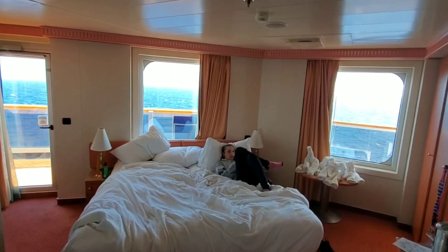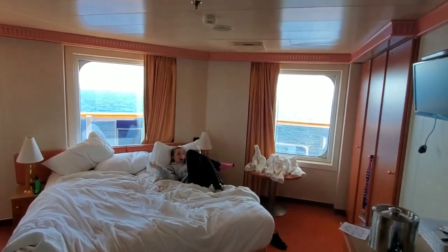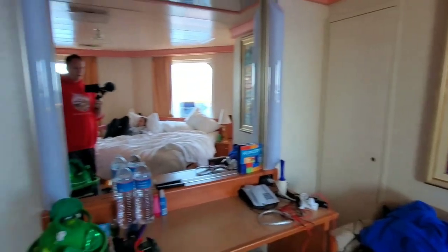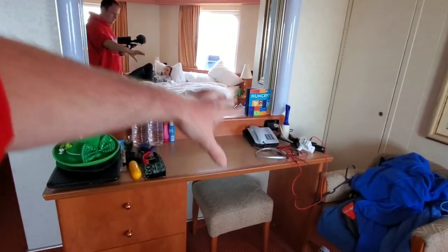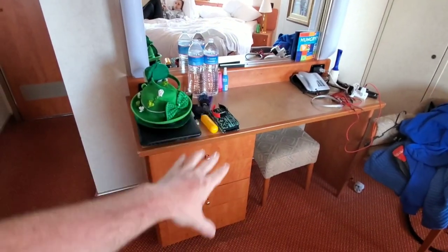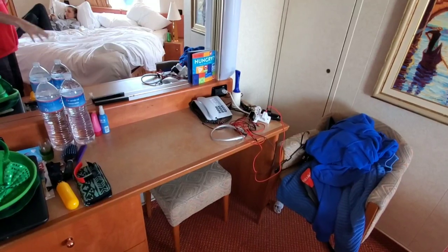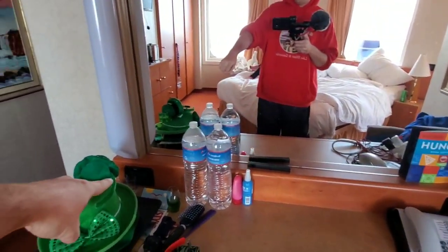Another thing you may notice is all the window space with such a great view. That is one of the reasons you book the aft wrap balcony. When you flip around this way you got your mirror and a little spot you can sit down — do your makeup, brush your hair, set your stuff down. You got cabinets. And over here you have one electrical outlet, which we use with an extension cord so we can plug in multiple. You also have the 220 volt over here.